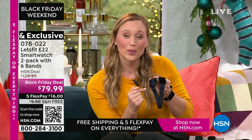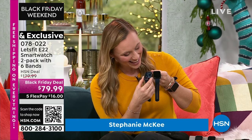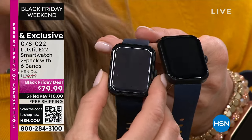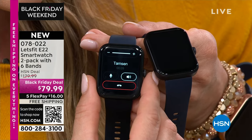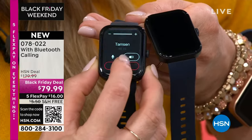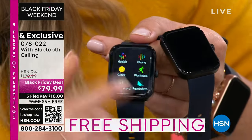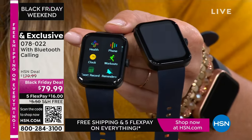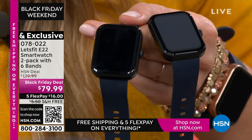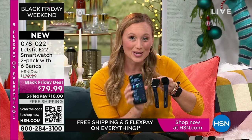This is on our largest screen ever — a 1.8-inch touchscreen. You can make a call right from the watch. The microphone and speaker are amazing. You can make and take calls by connecting to your phone via Bluetooth. It doesn't cost you extra — the Let's Fit app is forever free. Download it from your app store on any phone.